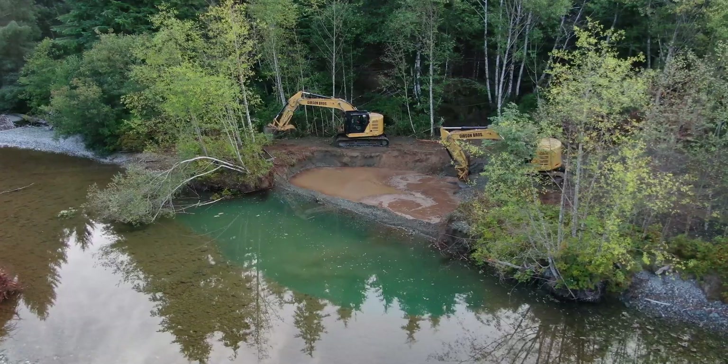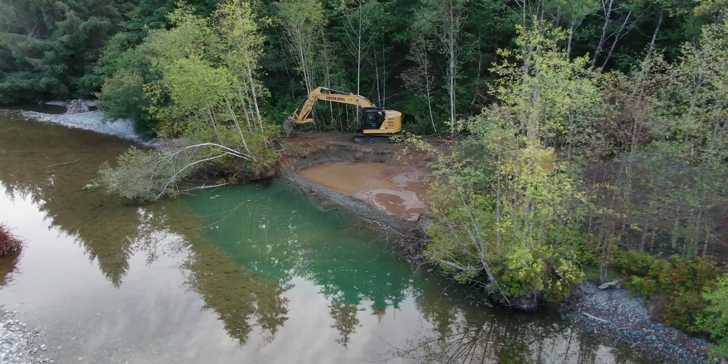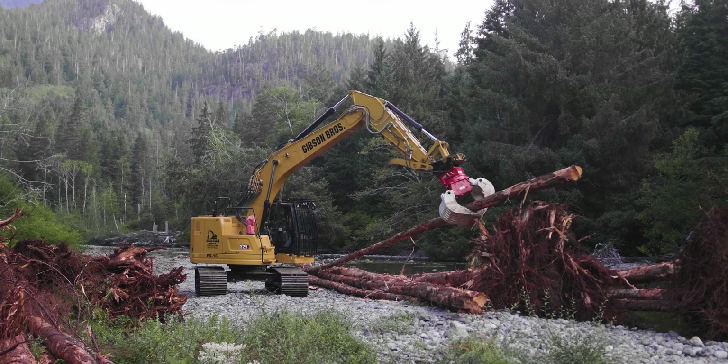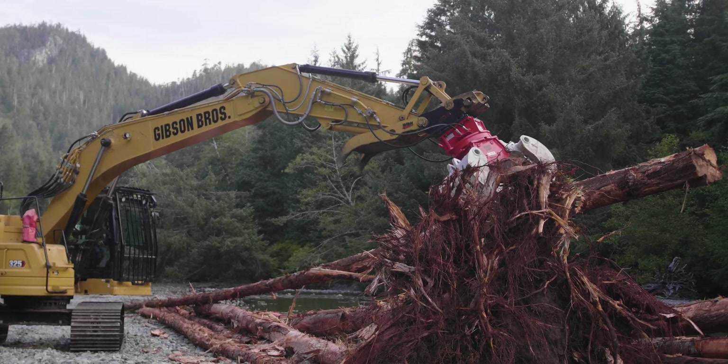Prior to logging, this river channel would have been narrower and deeper. It would have had more large wood. There would have been consistent pool habitat in between riffles and glides, and it would have had a more complex structure.